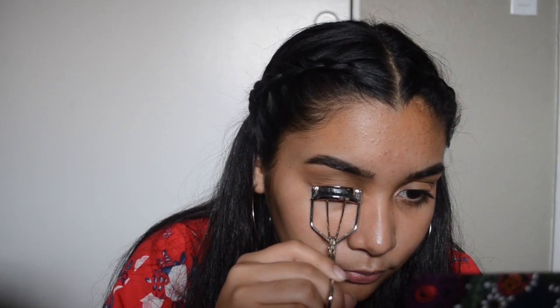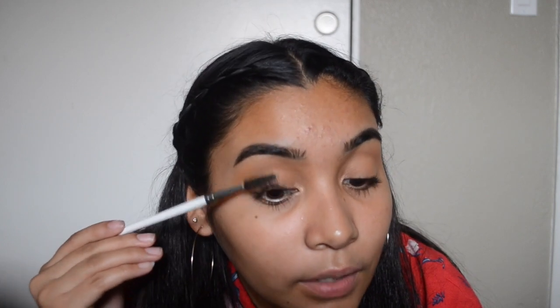Now I'm going to go in with an eyelash curler — mine is from e.l.f. The next thing that I do is get a spoolie. I'm using an e.l.f. spoolie, and I brush my eyelashes because I put my mascara on first before I curl my eyelashes, and I just brush them out because I don't want them to get clumpy.